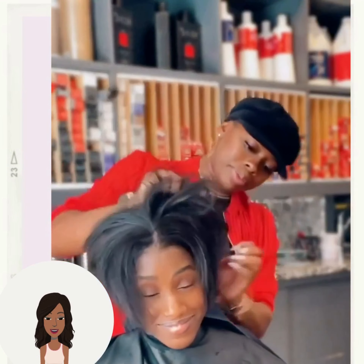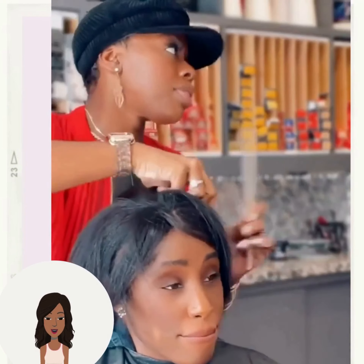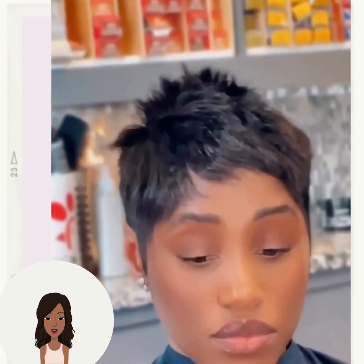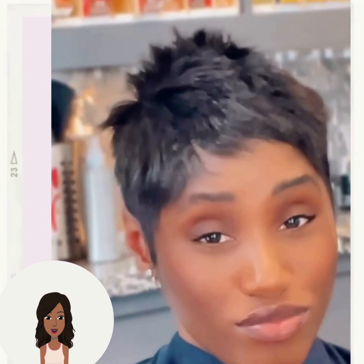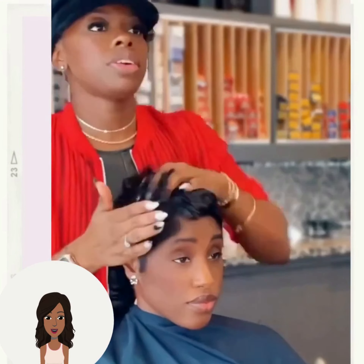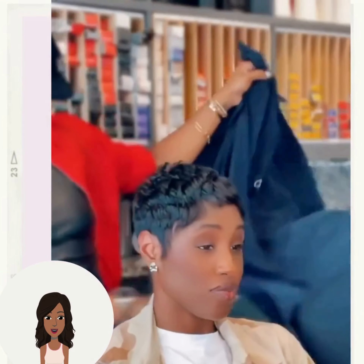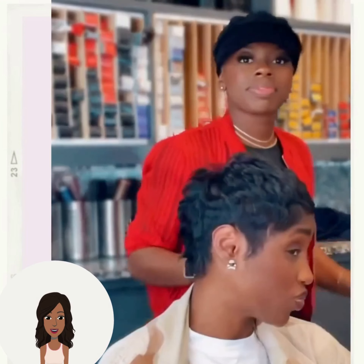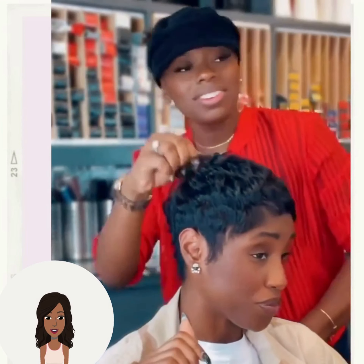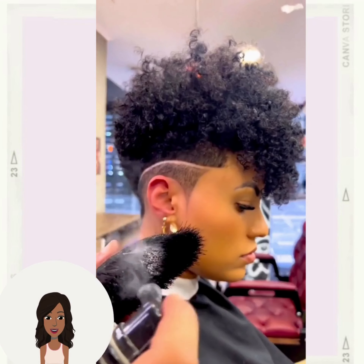Next up we have this beautiful pixie haircut — absolutely gorgeous. I love the spiky texture that the stylist created with the cut. Beautiful.